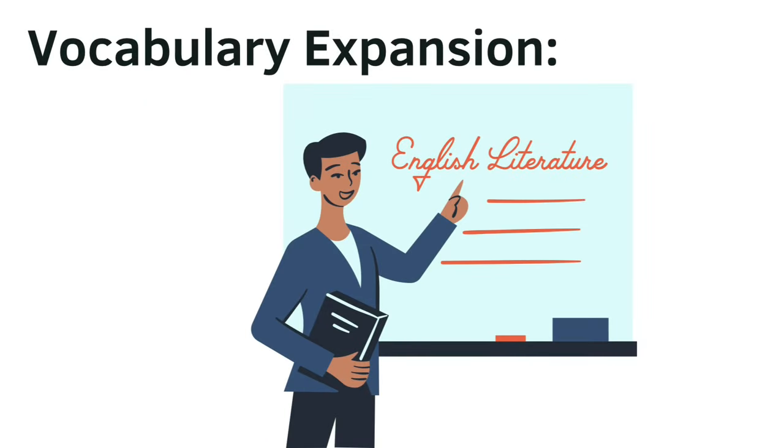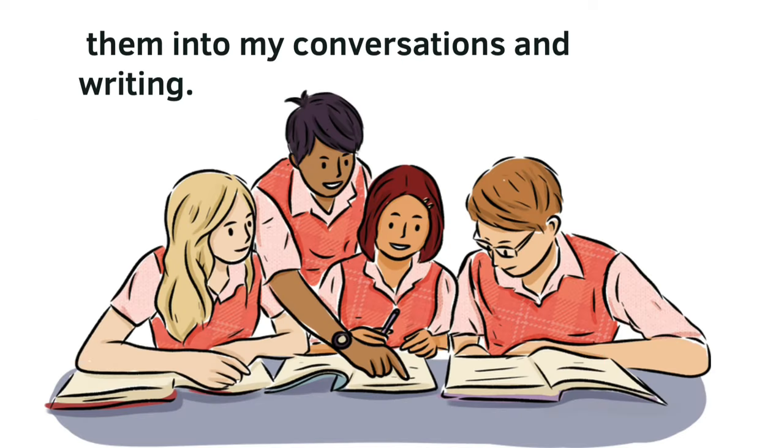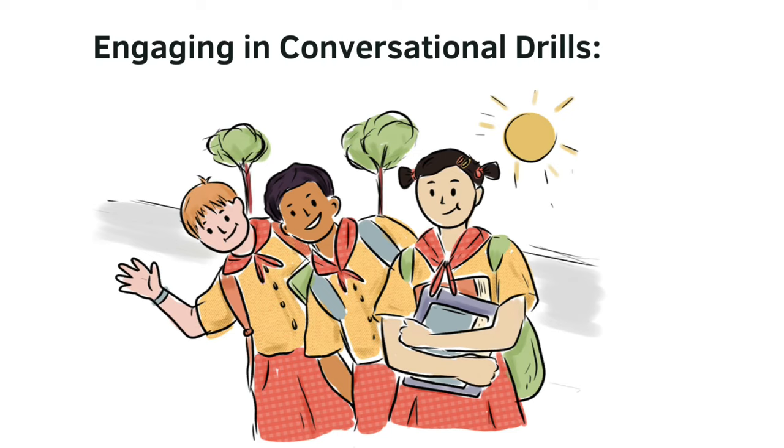Vocabulary expansion. Learning new words daily and actively incorporating them into my conversations and writing.